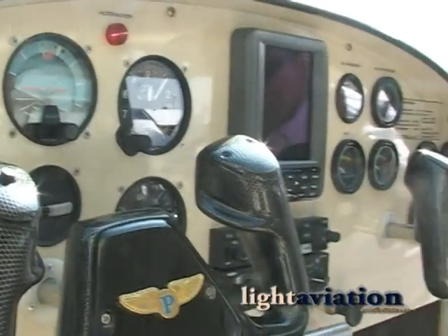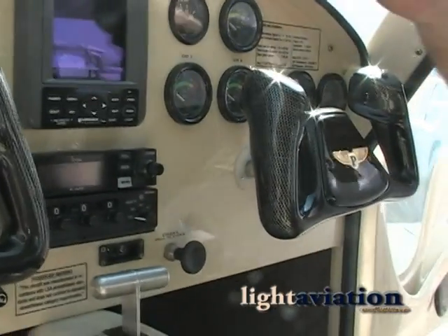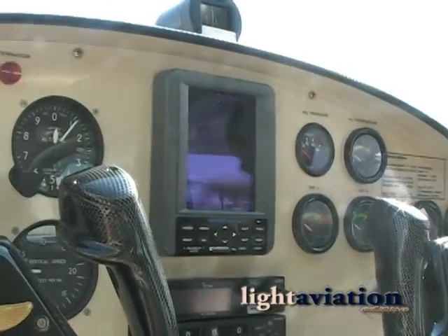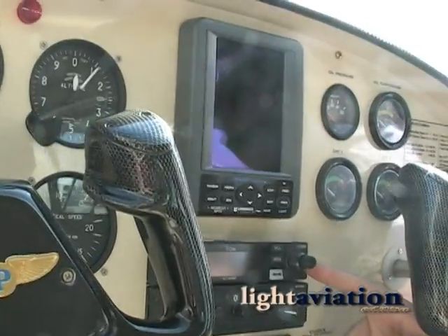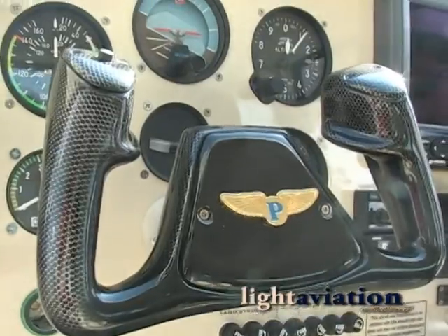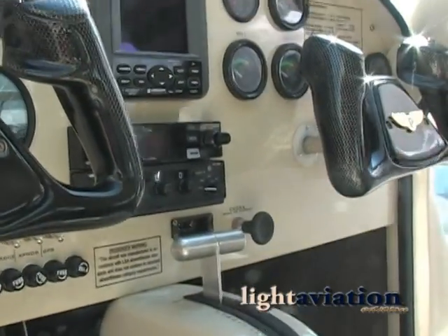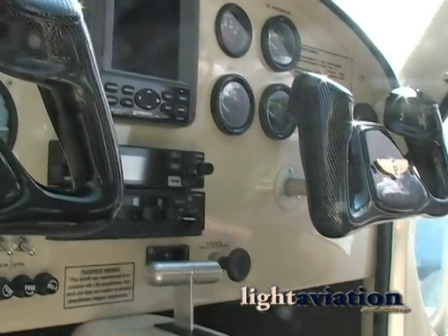This is our basic panel. The basic panel includes steam gauges and we offer the Lorentz and the basic radio and basic transponder, but a full glass panel is available, or they can order a basic panel and build it from there — their choice of radio, transponder, GPS, and so forth.